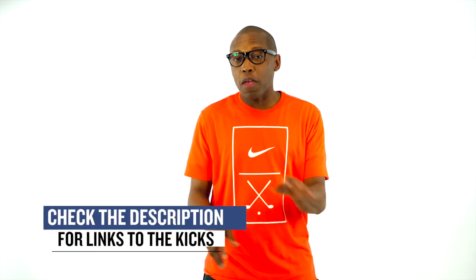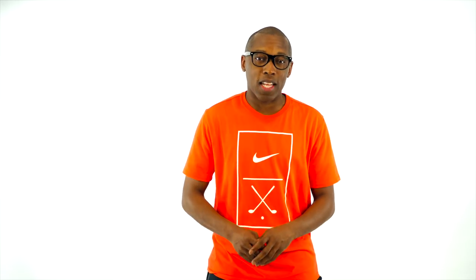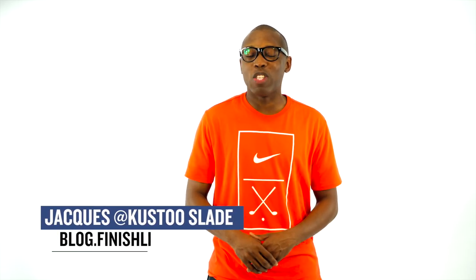As with every week, there may be a few other things dropping, but I just wanted to give you guys the quick highlights of the stuff that I thought you would definitely be paying attention to. As always, I am Jacques Slade. This is the Heat Check presented by Finish Line, and I appreciate you. Make sure you turn on your notifications for this channel, and I'll see you soon. Peace.